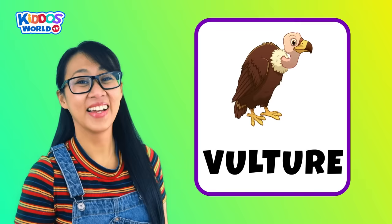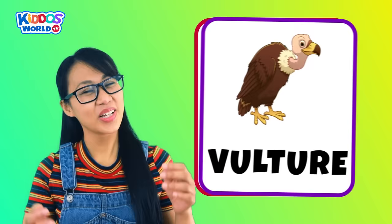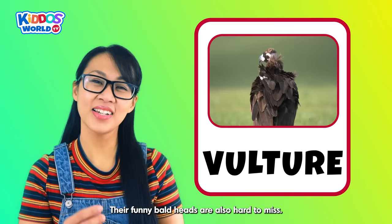Letter V. V is for Vulture! Vultures are considered nature's clean-up crew. Their funny bald heads are also hard to miss.